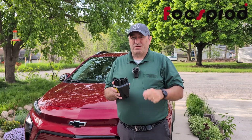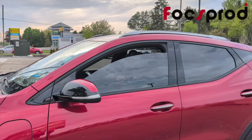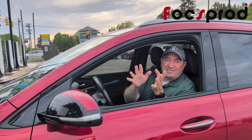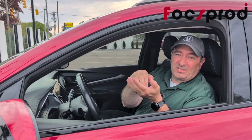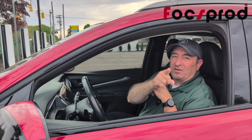Come with us for the ride — we'll show you how it works. We're pulled into the Tesla supercharger and we're going to get this car charging. Even though we have a CCS port, Foxprod has provided us with a NACS to CCS adapter. Here's how it works.